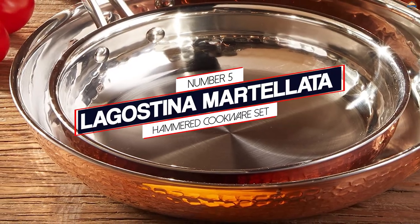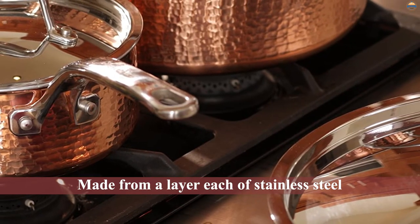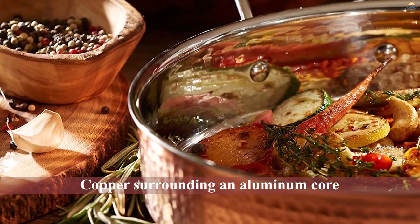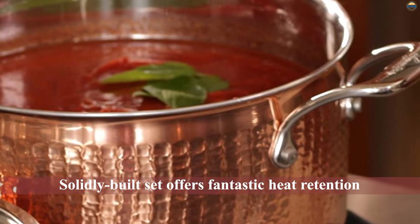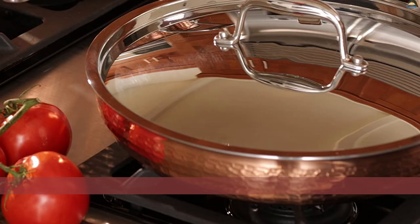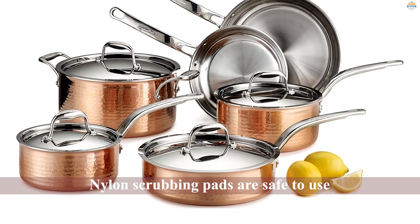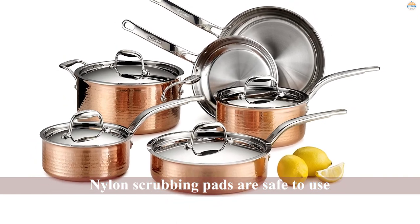Number 5: Lagostina Martellata Hammer Cookware Set. For those who appreciate aesthetically appealing cookware, this set from Lagostina is surprisingly affordable as far as copper cookware goes, though it is pricier than sets made from other materials. Made from a layer each of stainless steel and copper surrounding an aluminum core, this solidly built set offers fantastic heat retention and distribution that allows you to saute, sear, or simmer a variety of foods. Our reviewer found these pans heat up quickly and cook very efficiently, and can be used on a lower heat than typical stainless or aluminum pans. The nylon scrubbing pads are safe to use.